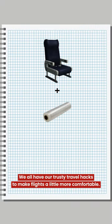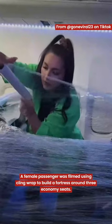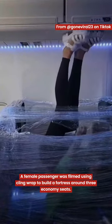We all have our trusty travel hacks to make flights a little more comfortable. A female passenger was filmed using cling wrap to build a fortress around three economy seats.